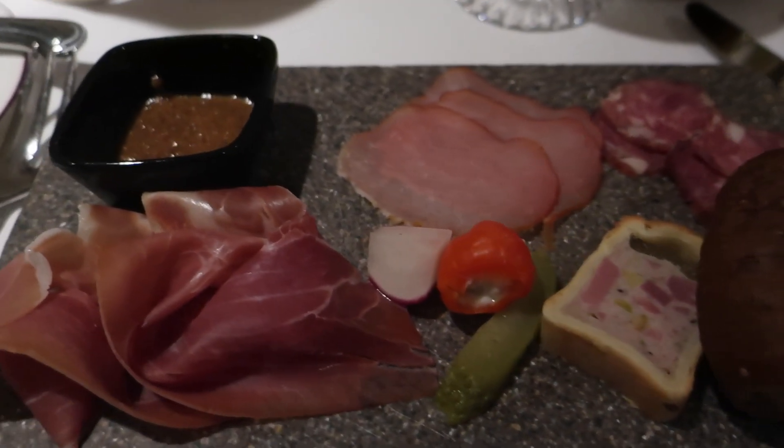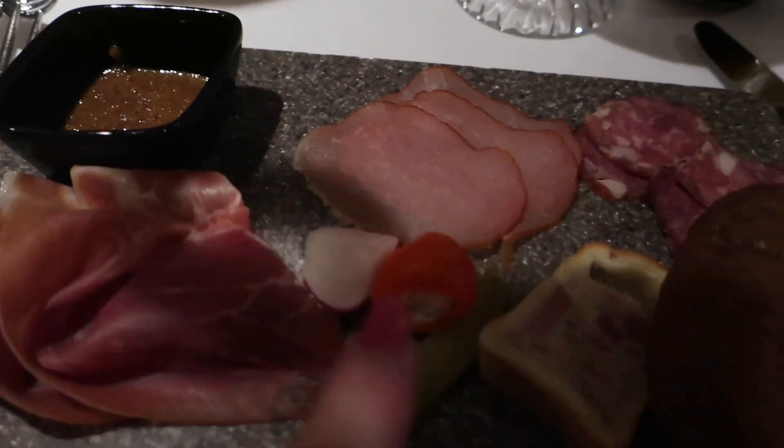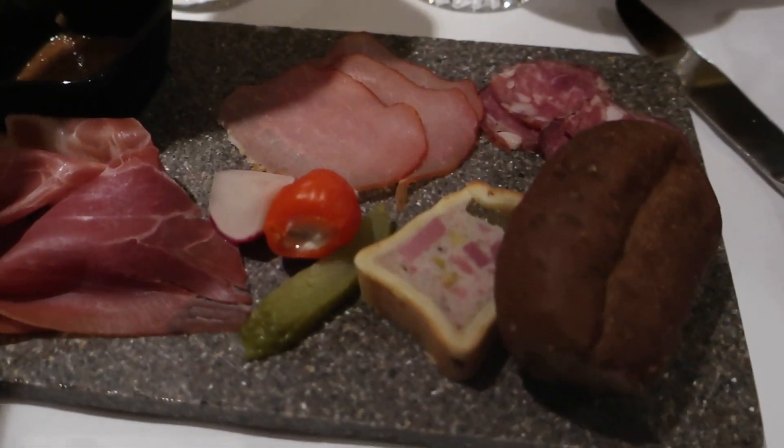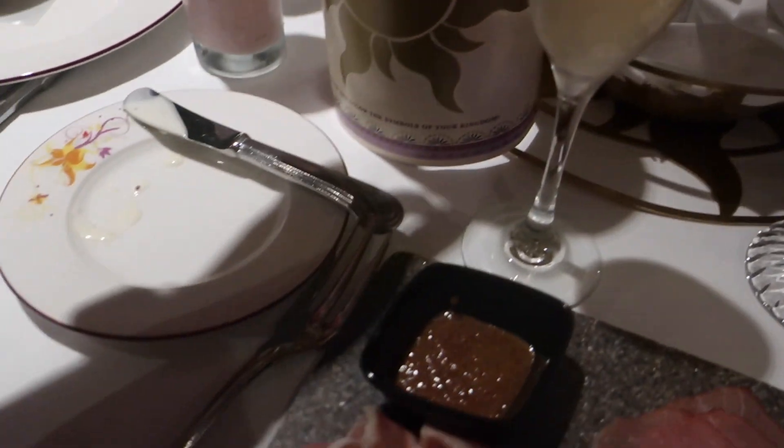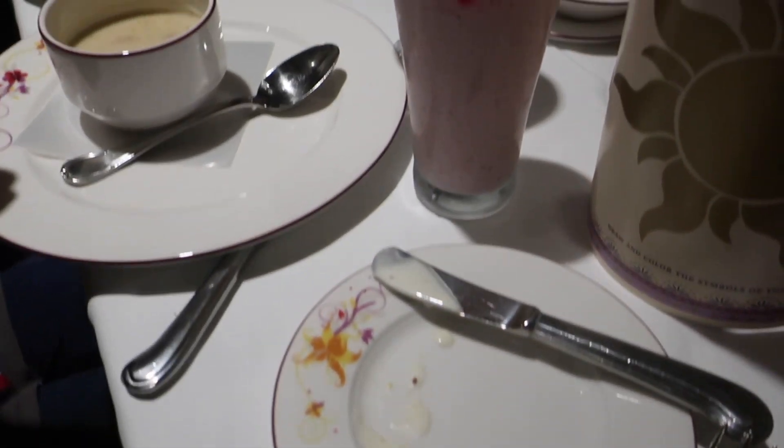The cutest little charcuterie board — it's got a number of different meat options and some bread on there. This is my lantern drink I'm going to try. I've got some pretzels and Isabella has the soup and her smoothie.